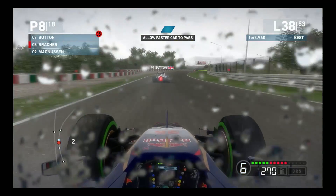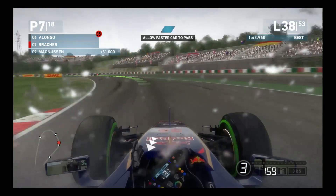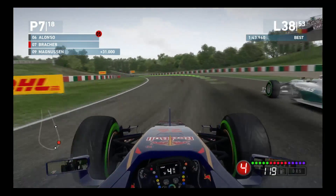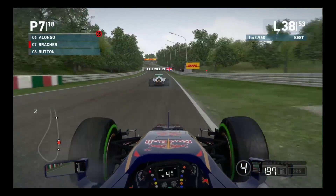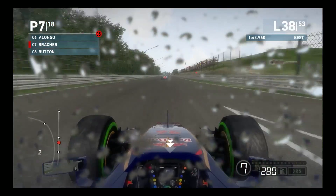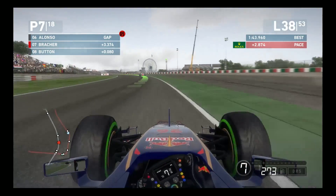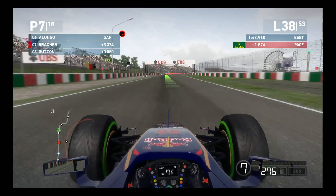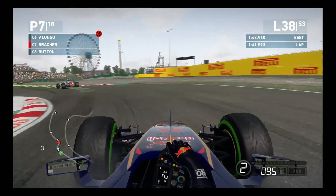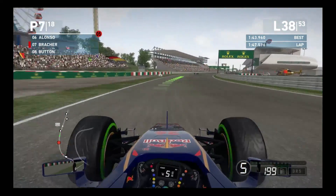We have a blue flag situation as Hamilton is coming up from behind to lap us, and Button is opening up the door for him to pass. We take advantage of that and go down the outside - not a very sporting move, I'll admit, but as you might recall, we had a similar situation in the Bahrain race where Alonso took advantage of a blue flag situation to pass us. So I guess we're just returning the favor. Button is immediately catching up to us on the long straight, trying to move down the inside, but he has to back out, giving us some much-needed breathing room. The skies are definitely starting to clear, so I expect we'll be coming in to change to a set of primes within a couple of laps.